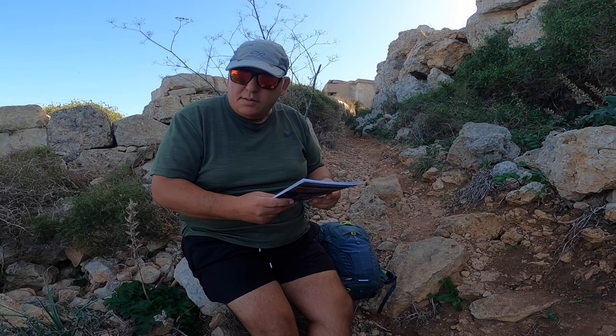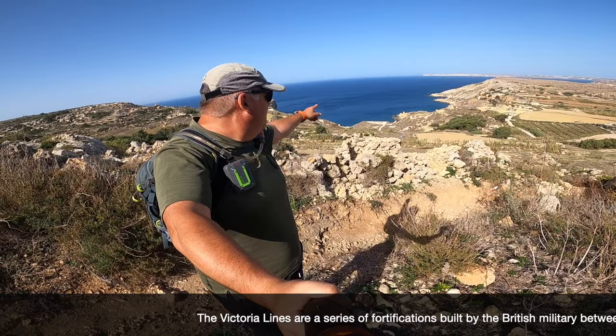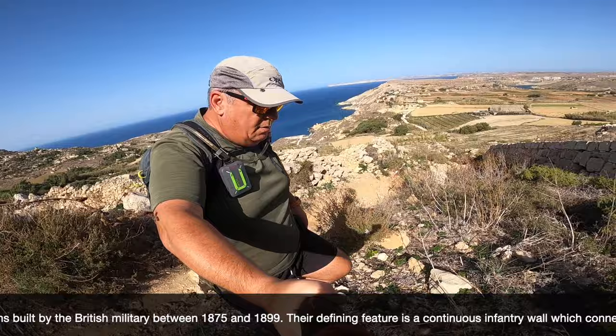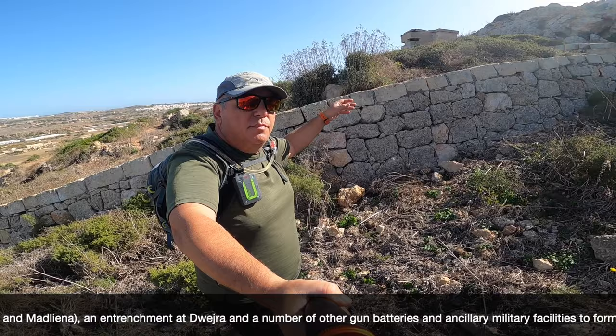So let's start this vlog and we'll start by showing you how beautiful it is. We're going to start from Imjar, that bay down there. From St. Maria, we're going to follow this wall which is The Victoria Lines — a defensive line which ran from the north-west wall or defence up to Madlina, where we're going to stop our vlog.